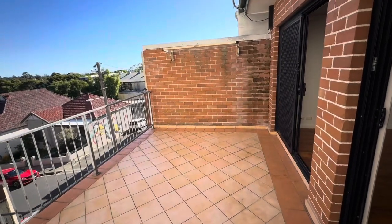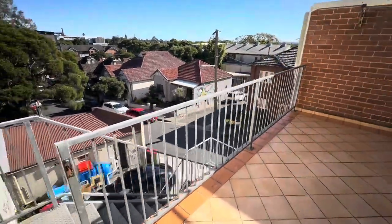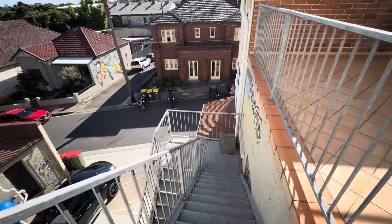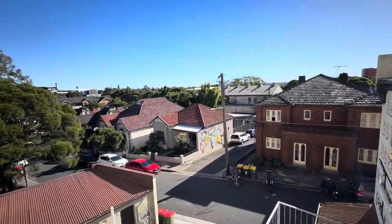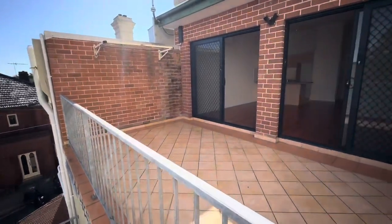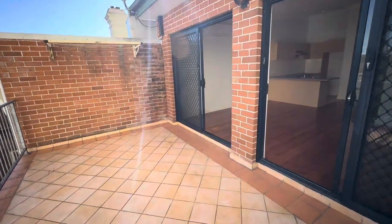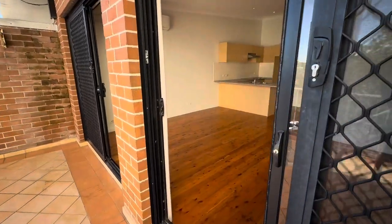Welcome to Unit 1/108 Audley Street, Petersham. This is the two-bedroom apartment currently on the market for rent. It is located above a shop. It's got a great location — only a three-minute walk to the station — and you've got this wonderful view. You've got two access points from the rear of the shop or you can go to the front of the shop. It has a wonderful huge balcony, so let's go on a tour.